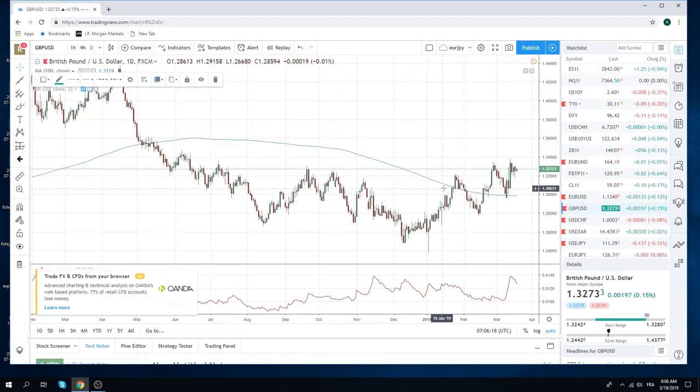Sterling bounced back yesterday after printing that 131.83 low. Today we've been up 280 — 132.80. There's not much to do here in cable. We're just waiting on headlines. Looks like they're going to extend, although you just never know what's going to happen at this point. So I would just avoid cable.